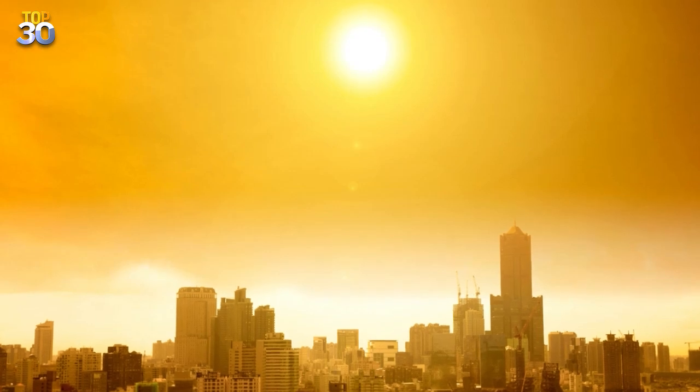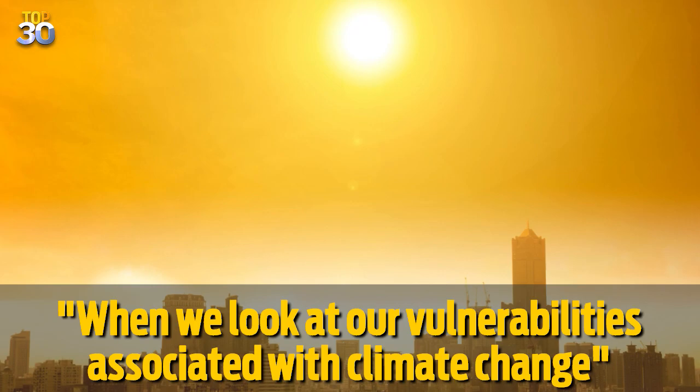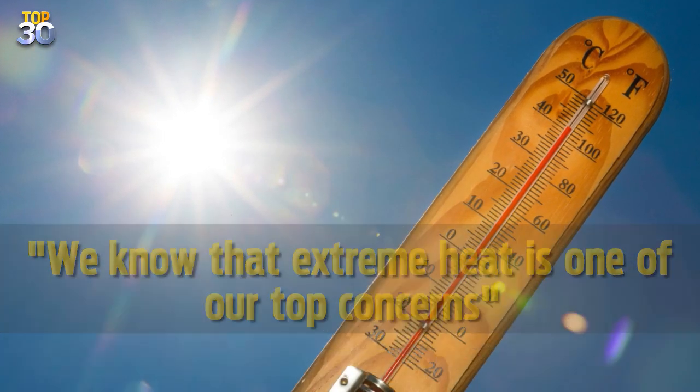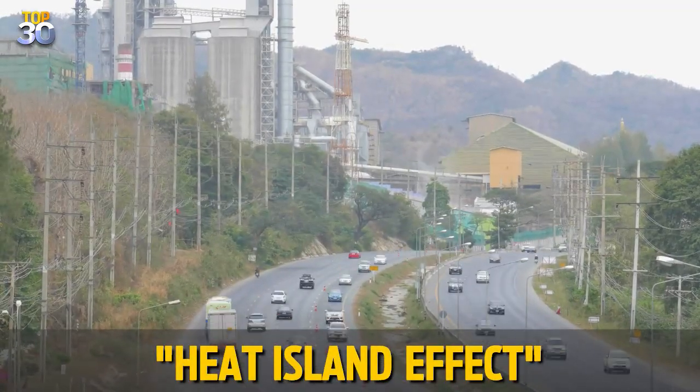Lauren Faber, LA's chief sustainability officer, told Gizmodo: when we look at our vulnerabilities associated with climate change, we know that extreme heat is one of our top concerns. This is because large urban areas suffer from what's called the heat island effect.